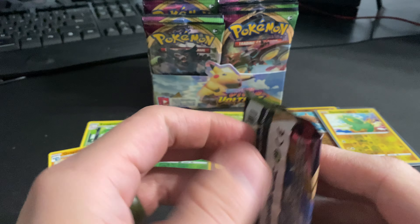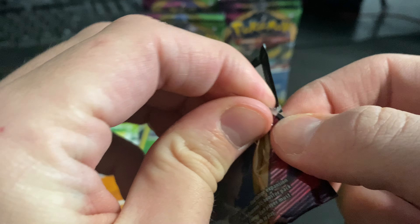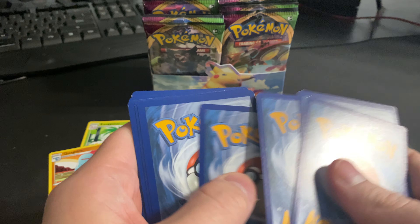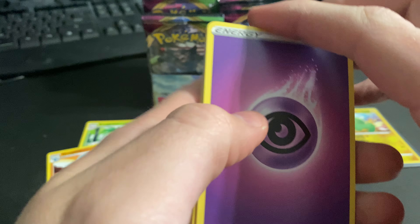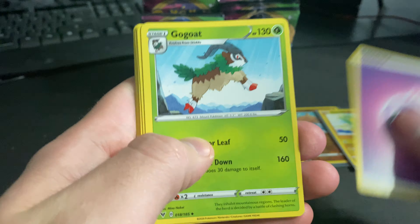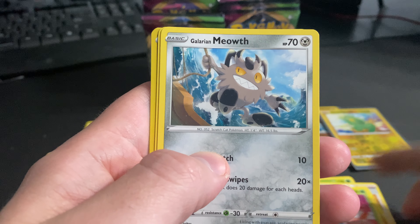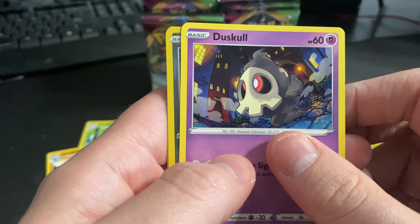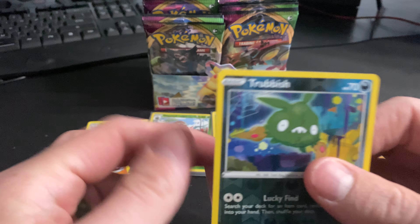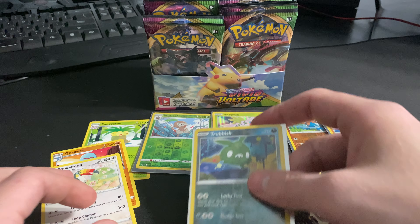Three packs down, pack number four. As you guys probably already know, the green code cards could mean you get an amazing rare, or you just get a crappy pull. Let's see — fingers crossed for the amazing rare. Trubbish reverse hollow and a Toucannon non-hollow rare. That pack was Trubbish for sure.